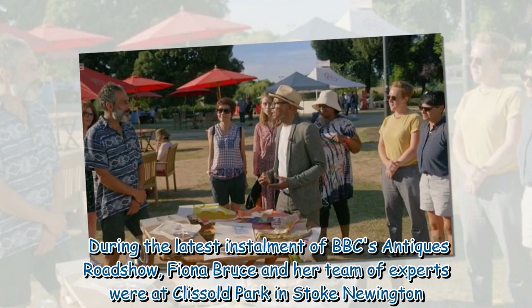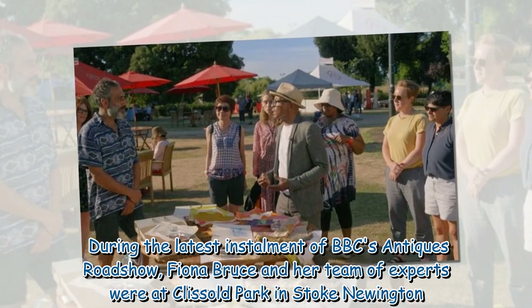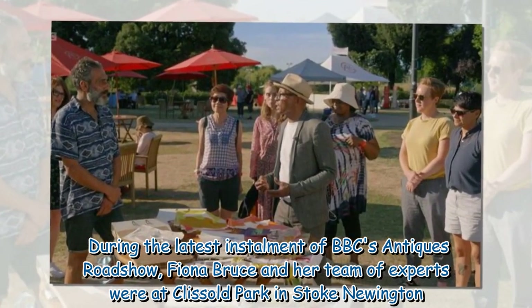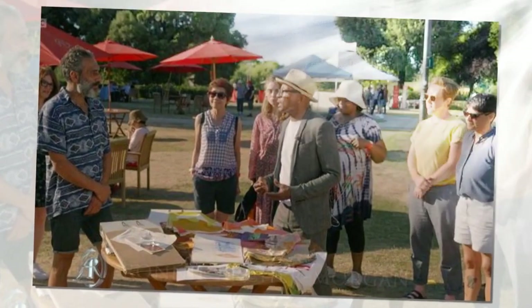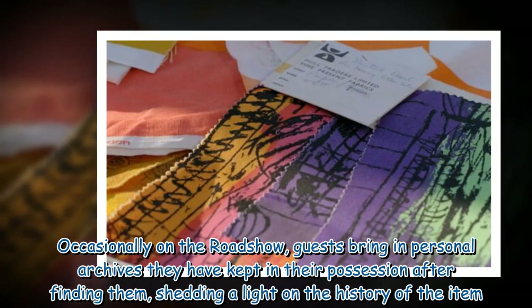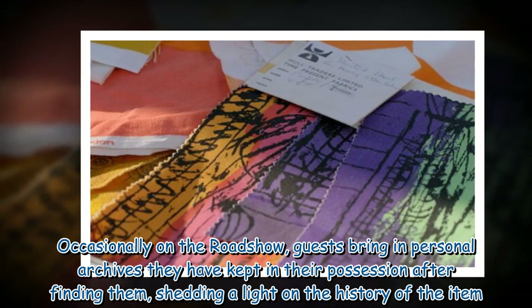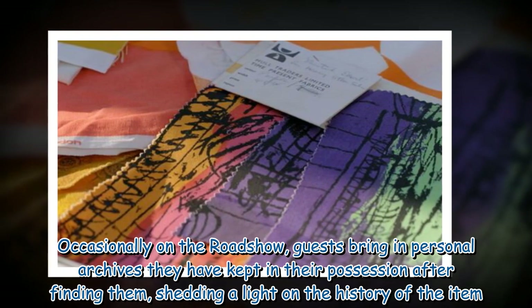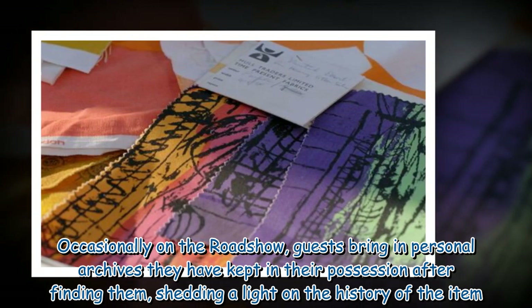During the latest installment of BBC's Antiques Roadshow, Fiona Bruce and her team of experts were at Clissold Park in Stoke Newington. Occasionally on the roadshow, guests bring in personal archives they have kept in their possession after finding them, shedding a light on the history of the item.